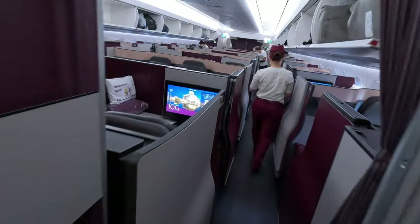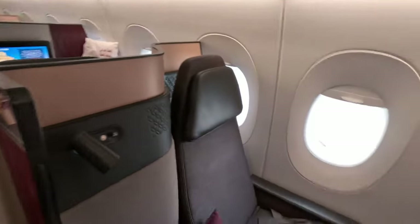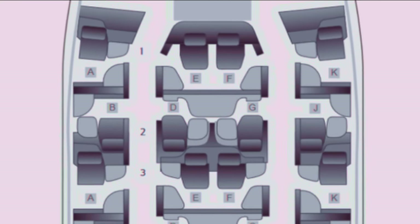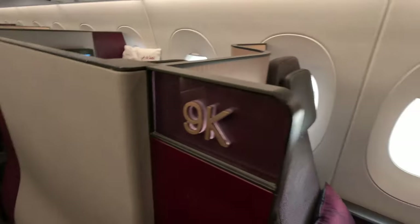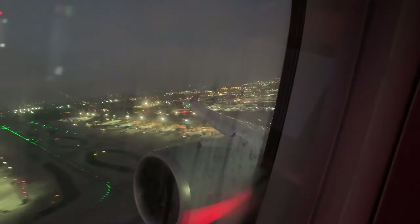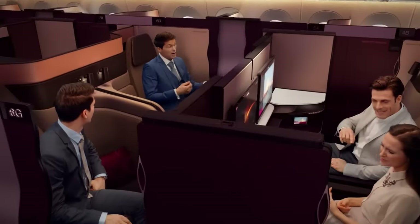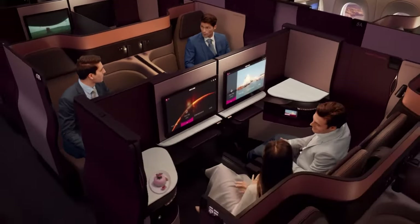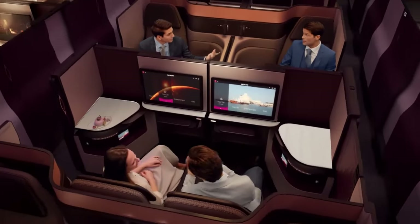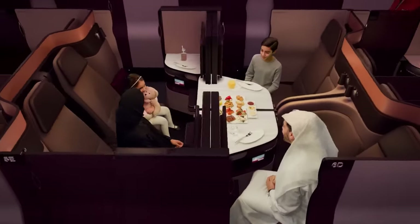I get my first glance at my home for the next 15 hours and I can't help but feel so excited. This business class is laid out in a 1-2-1 seating arrangement. My window seat, 9K, is a rear-facing seat, which I haven't experienced before. The middle seats have a divider that comes down if you're traveling together with someone. Qatar Airways also has what's called the quad, where you can turn four middle seats into one giant family suite.